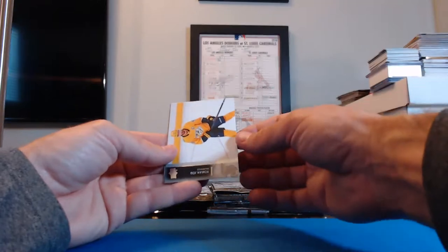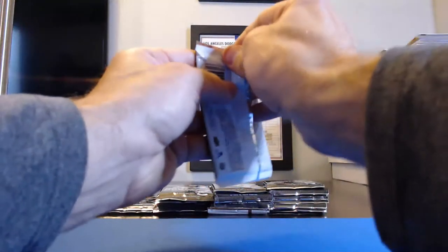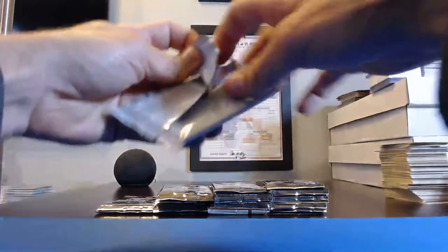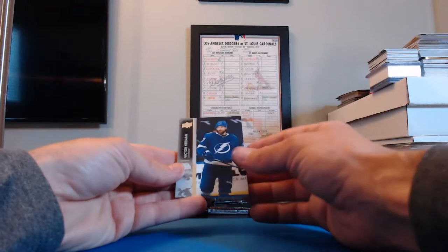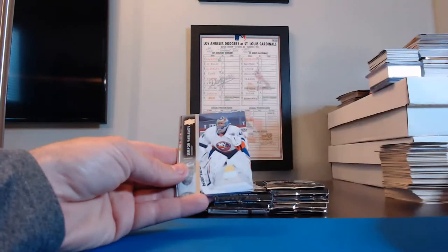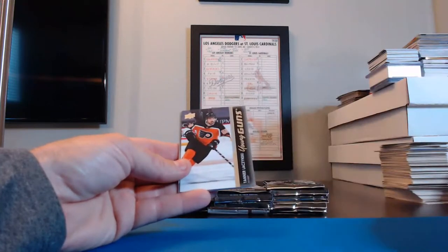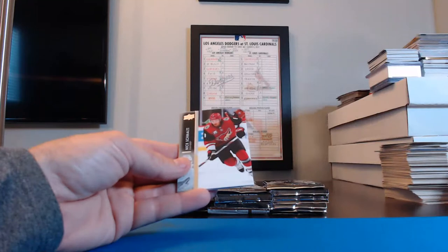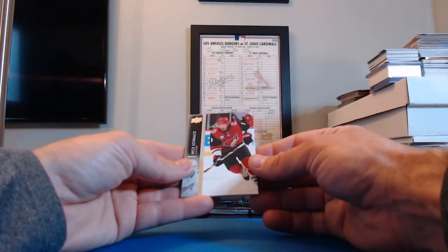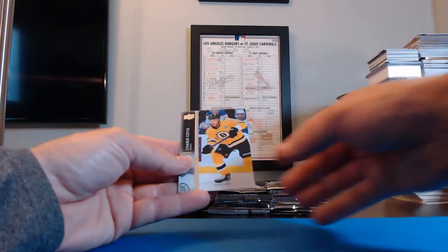Anders Lee, Islanders. Marc-Andre Fleury, Golden Knights. Roman Josi, Nashville. Drew Doughty, Kings. Victor Hedman, Lightning. Seth Jones, Blue Jackets. Semyon Varlamov, Islanders — Young Guns. Tanner Jeannot for the Flyers, and the Flyers in this one were Kevin KPitt1978. Nick Schmaltz, Coyotes. John Carlson, Capitals. David Perron, Blues. Charlie Coyle, Bruins.